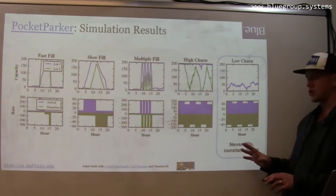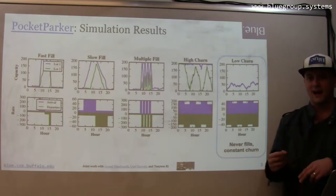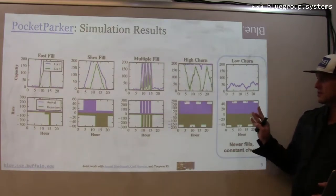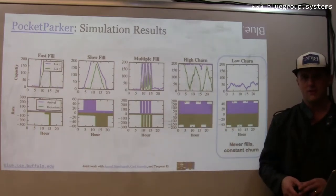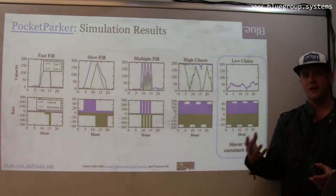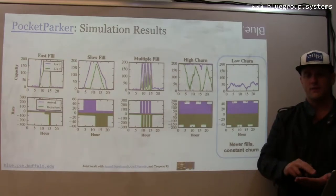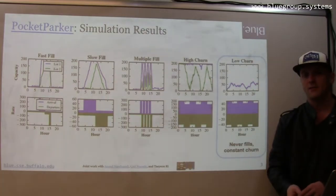On the other hand, this low churn lot actually never fills and there's constant inputs and outputs to that lot. We suspected that the low churn lot and the high churn lot were going to be the most challenging for our approach, partly because the low churn lot makes it very difficult to estimate the monitored fraction because we never see a full zero-to-capacity swing in the capacity of the lot.